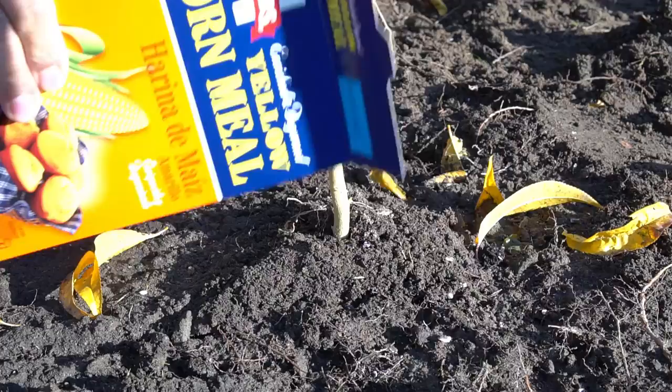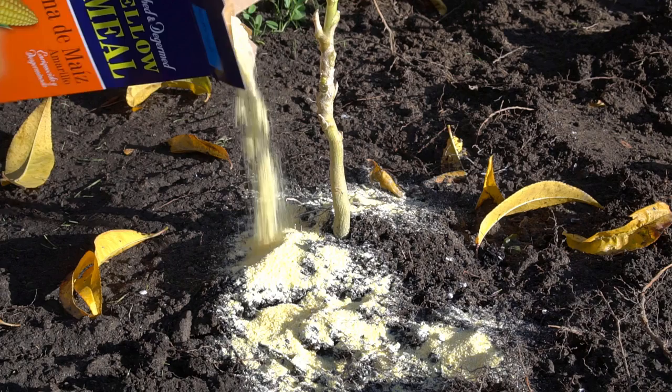Another option is to use cornmeal. Sprinkle some cornmeal around your plants, and when grubs eat the cornmeal, they cannot digest it and they die. I hope you found this video informative and I'll see you in another video.